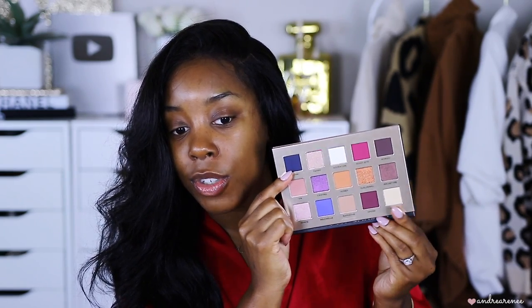My favorite palette they sent is the Secret Palette — I think it's one of their newer ones. Inside you have teals, pinks, browns, gold, and a black. I love it! Then finally the Poison Garden Palette — that navy blue is calling my name, that magenta, that dark color, and the gold. That is all that I received — now let's dive into the tutorial!